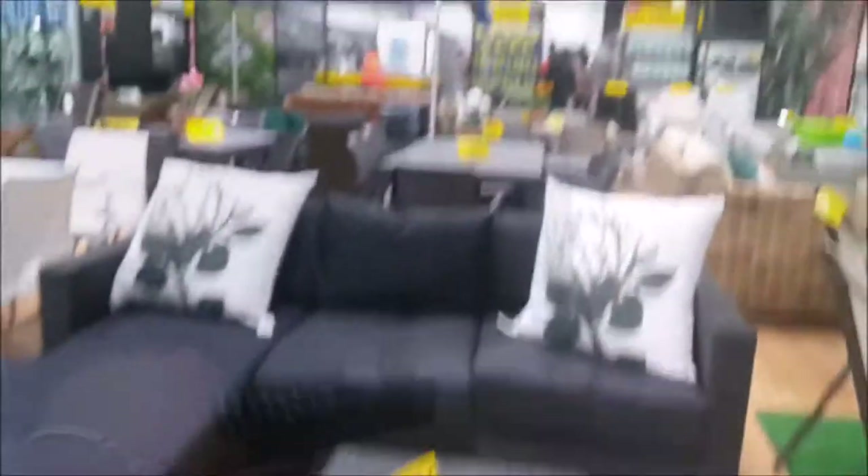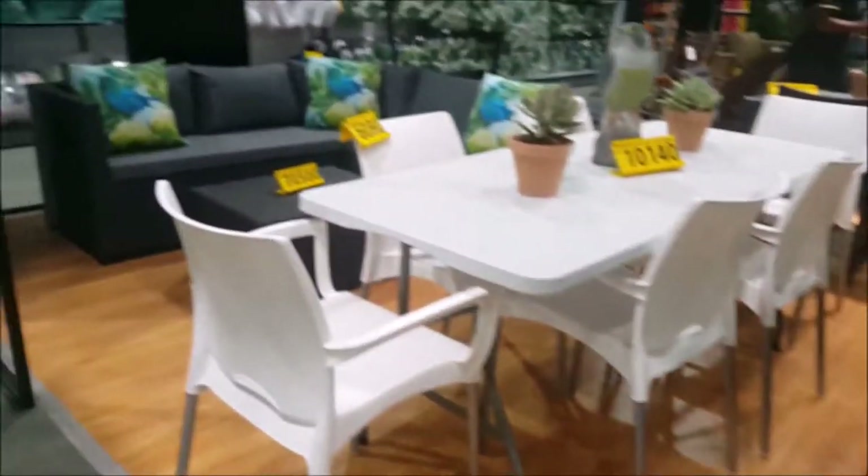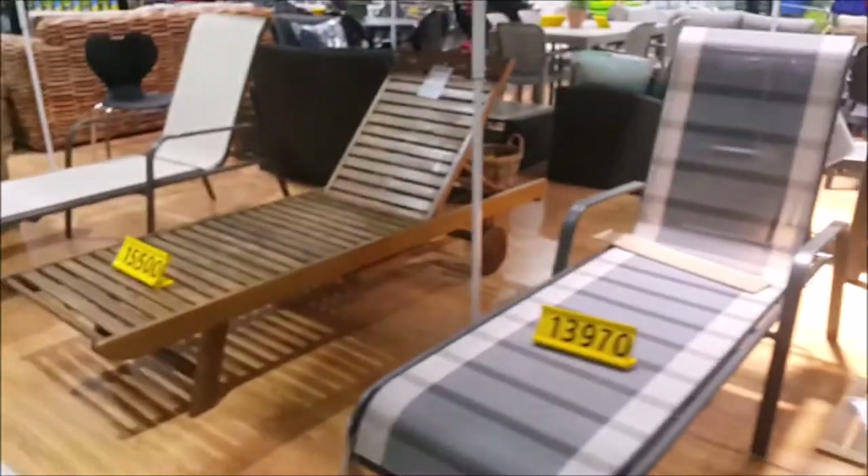Then you have some outdoor seating and dining. And here the sun loungers, a bit of variety. I think this place is just a one-stop shop.